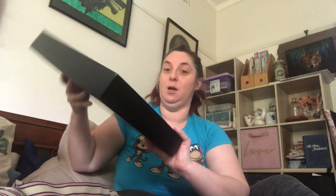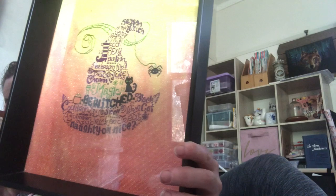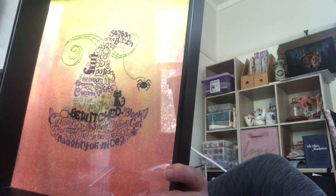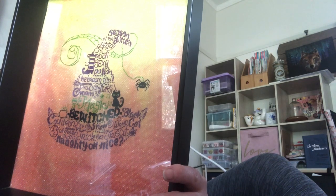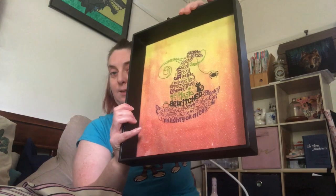I won't put any before photos in because I'm not quite sure where I was beforehand. The first FFO is my Witch's Hat done on Fire Rooster by Chromatic Alchemy, and that was by Ursula Michael.